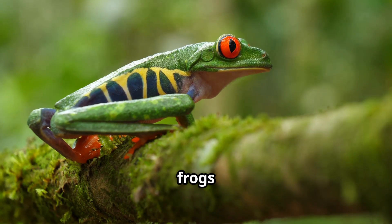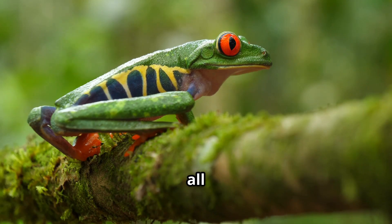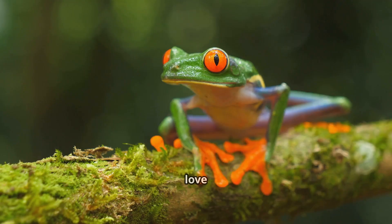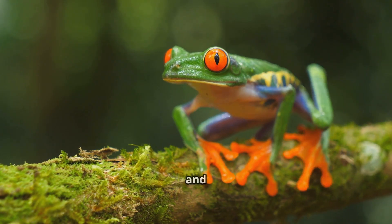These awesome frogs live in rainforests of Central America, from southern Mexico all the way down to Colombia. They love to hang out in warm, wet places, usually near rivers, ponds, and trees.